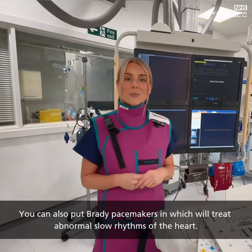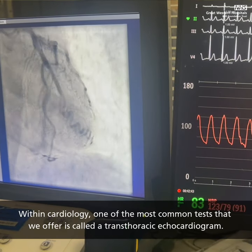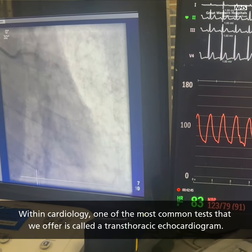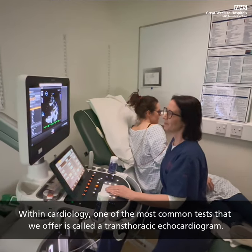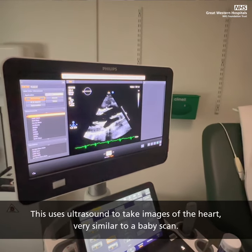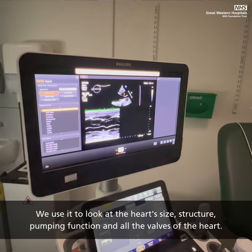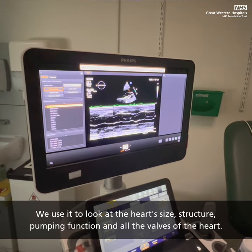We can also put in pacemakers, which will treat abnormal slow rhythms of the heart. Within cardiology, one of the most common tests we offer is called a transthoracic echocardiogram. This uses ultrasound to take images of the heart, very similar to a baby scan. We use it to look at the heart's size, structure, pumping function and all the valves of the heart.